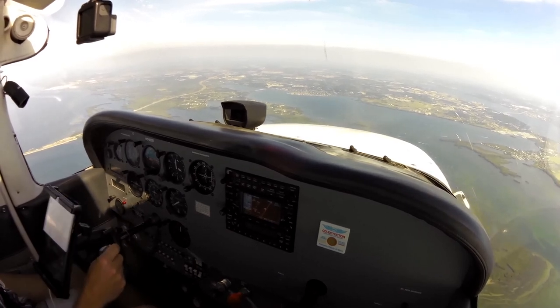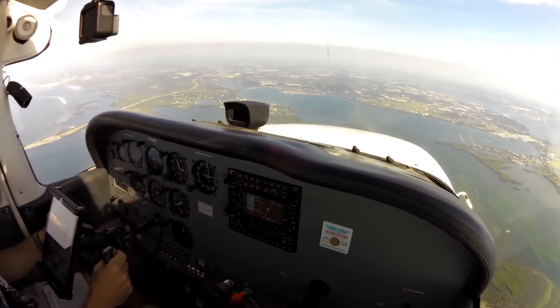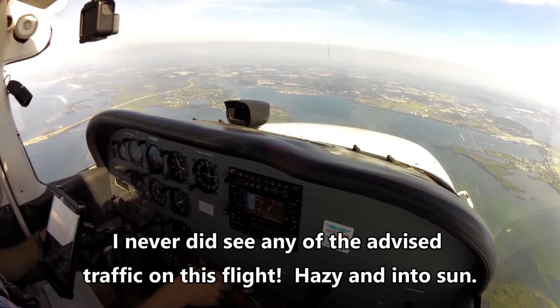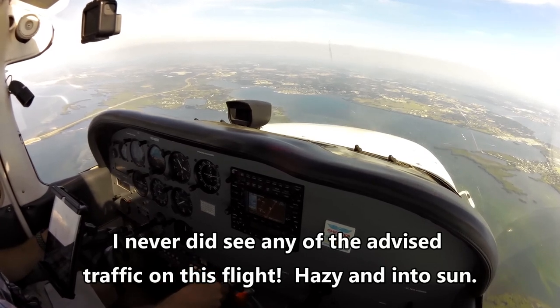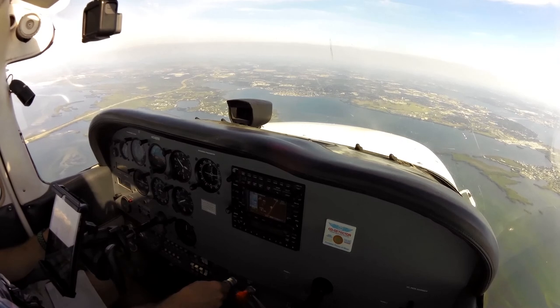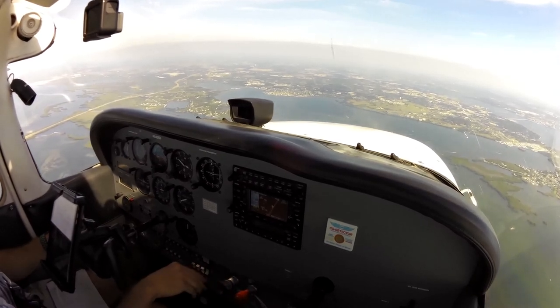Runway 32, 58, traffic 12 o'clock, 6 miles, orbiting 3,500 VFR, station air. Negative contact, 058. 142, traffic 6 miles northwest of your position, southeastbound, descending 3,000 VFR, Skyhawk. Outlook to drive, no contact, 142.